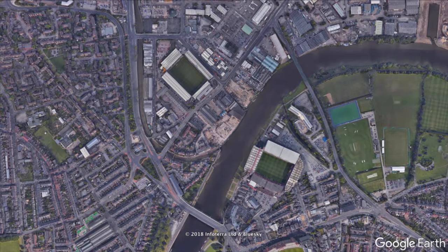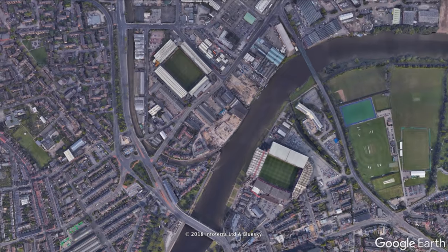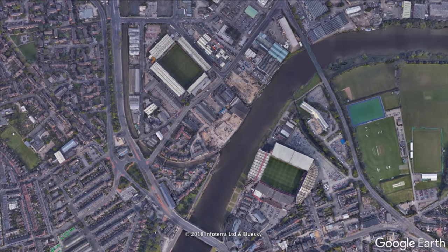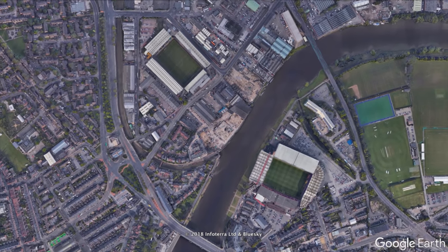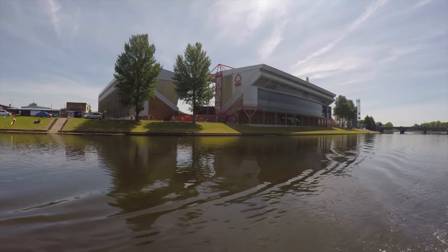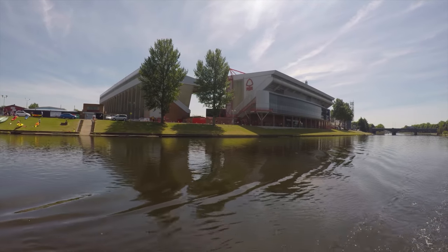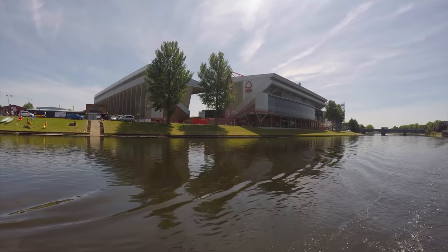The canal spans between two notable football league clubs. Notts County is on one side and is the oldest professional football club in the world. Nottingham Forest is positioned on the bank of the river which, along with Liverpool, is one of only two clubs in England to have won consecutive European Cups.